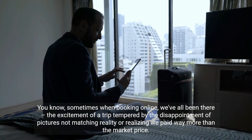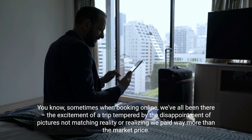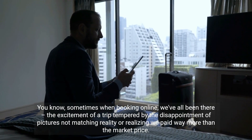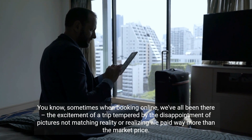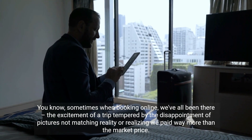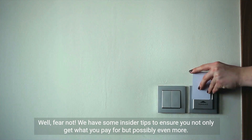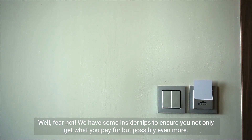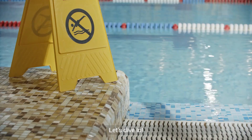You know, sometimes when booking online, we've all been there — the excitement of a trip tempered by the disappointment of pictures not matching reality, or realizing we paid way more than the market price. Well, fear not. We have some insider tips to ensure you not only get what you pay for but possibly even more. Let's dive in.